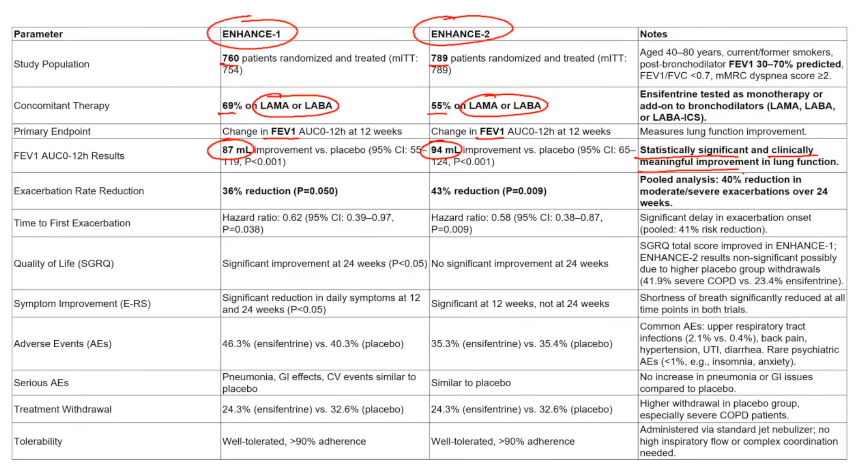Because ensifentrine reduces inflammation, a good question is whether it can reduce acute exacerbations of COPD, which often hospitalize patients — 28-day mortalities for that diagnosis are on par with acute myocardial infarction. The good news is it was statistically significant in reducing the exacerbation rate. It also increased the time to the first exacerbation, and it improved quality of life in ENHANCE-1.